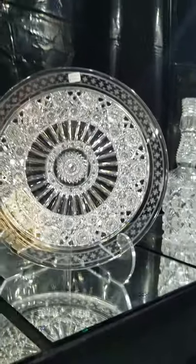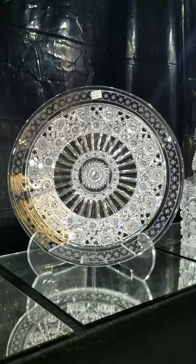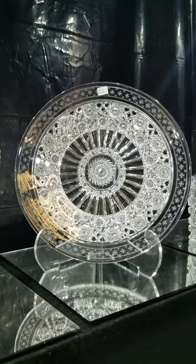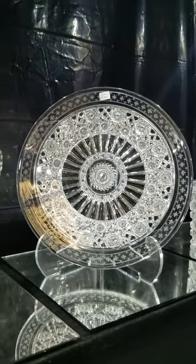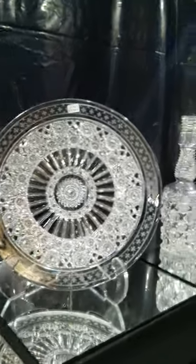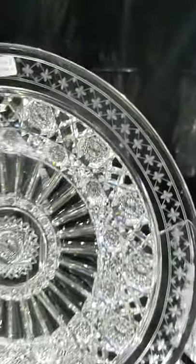Another great Sinclair piece is this Stars and Pillars engraving 12-inch plate. Clear, brilliant blank — the center clear area is actually tusk cutting. The second middle section features hob stars that are very ornately done, and then a lovely copper wheel engraved border. That's a rare pattern.